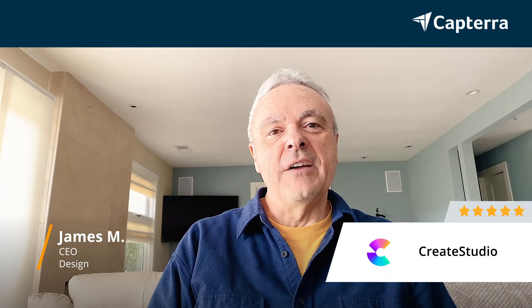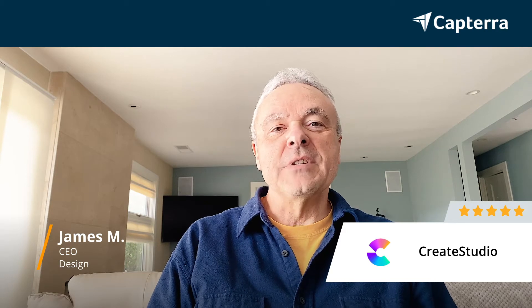Hi, I'm James. I'm a CEO and I give Create Studio five out of five. For more reviews like this, see below.